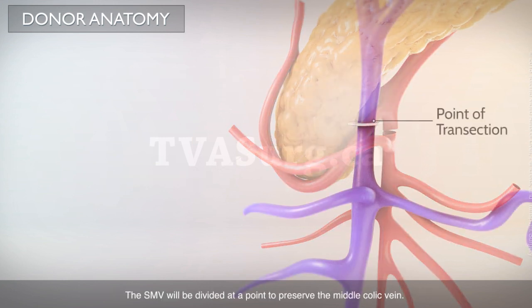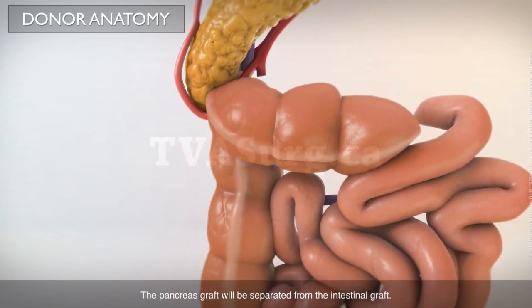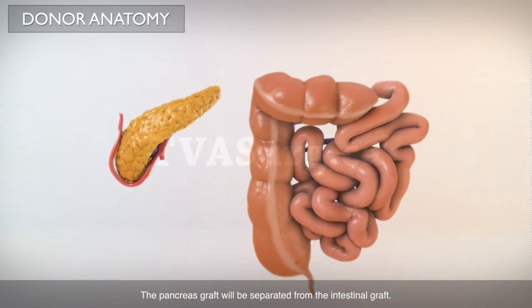The SMV will be divided at a point to preserve the middle colic vein. The pancreas graft will then be separated from the intestinal graft.